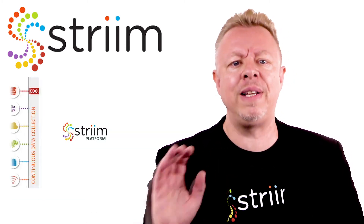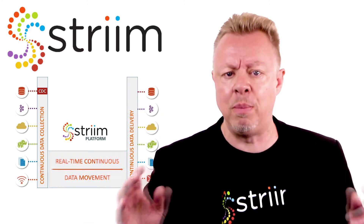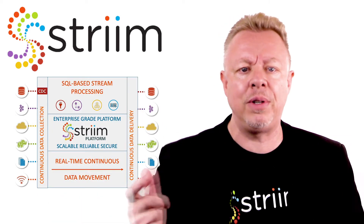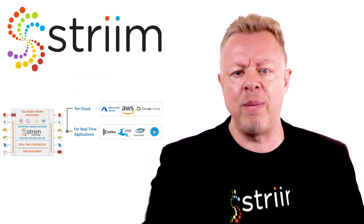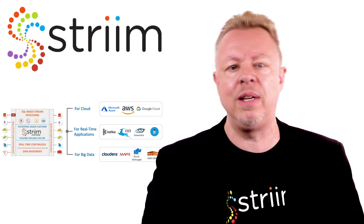The streaming platform directly implements all of these best practices and more to ensure real-time data movement and stream processing work seamlessly to support hybrid cloud, real-time applications, and big data use cases.